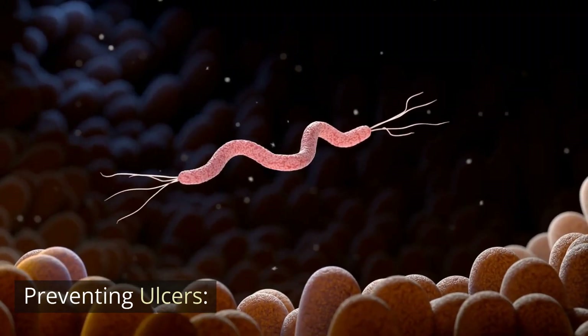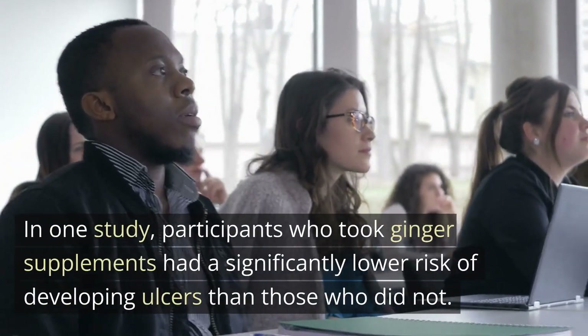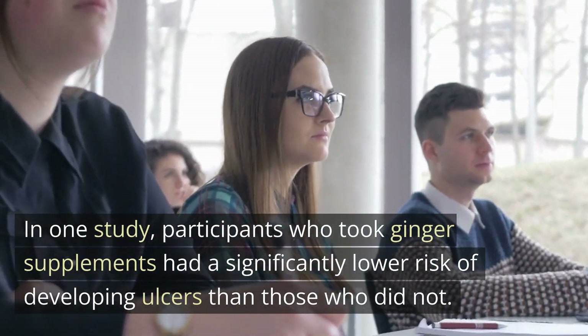Preventing ulcers. Ginger has also been shown to have a protective effect against stomach ulcers. In one study, participants who took ginger supplements had a significantly lower risk of developing ulcers than those who did not.